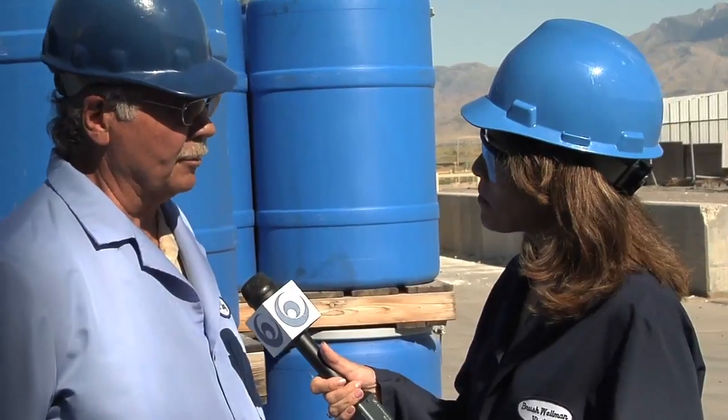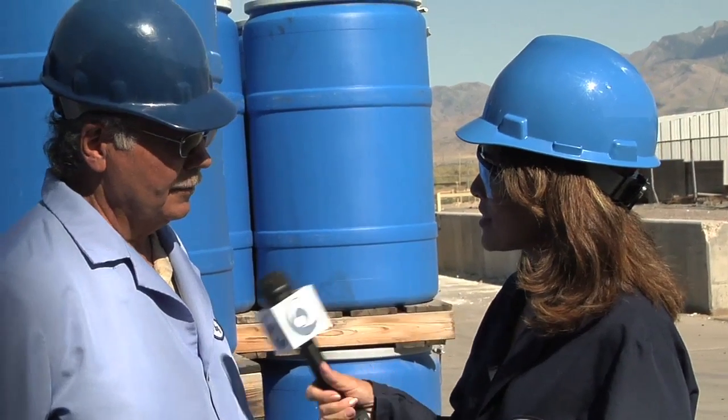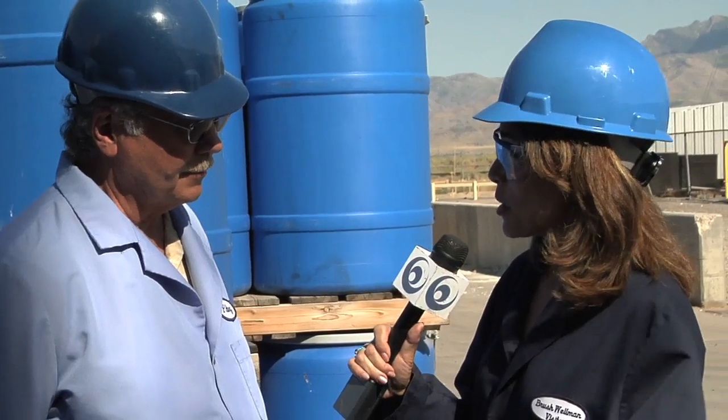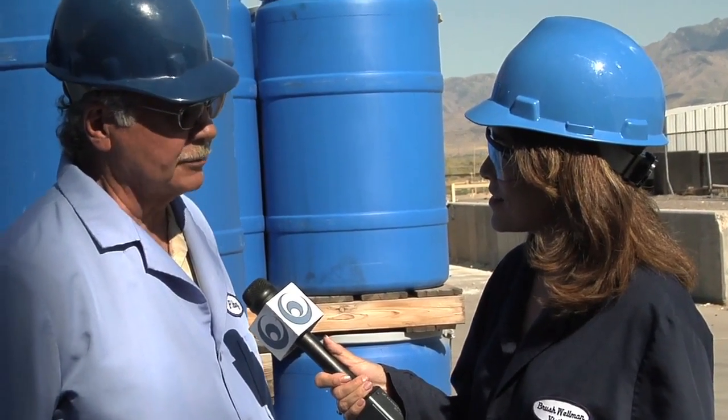These are the drums that hold our material, ready for shipment. They'll probably go to Elmore, Ohio — a plant that converts the material into finished goods. So it will come out as a metal, an alloy, or an oxide.